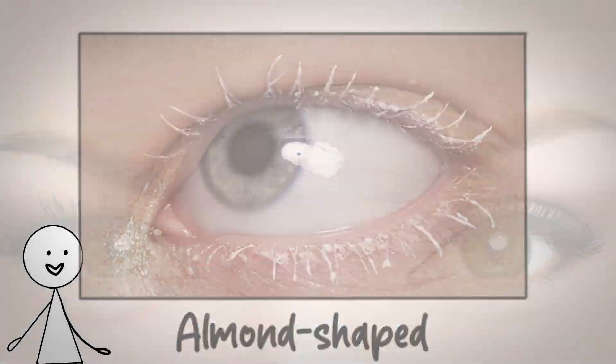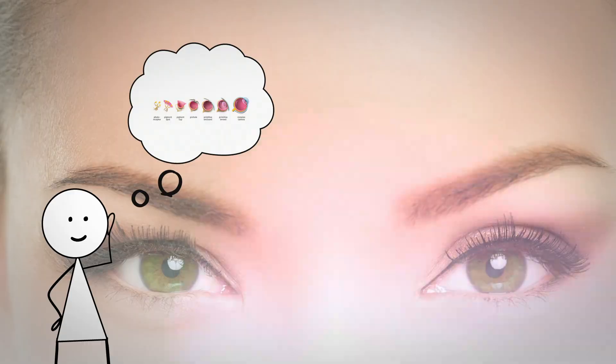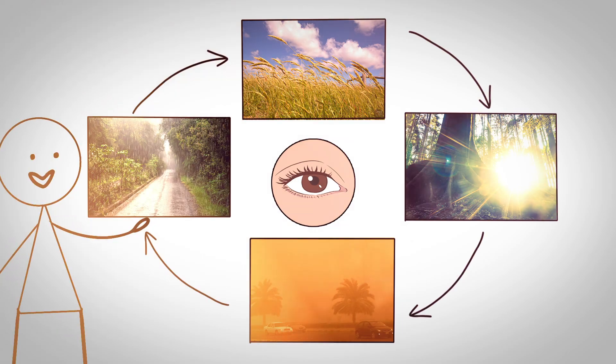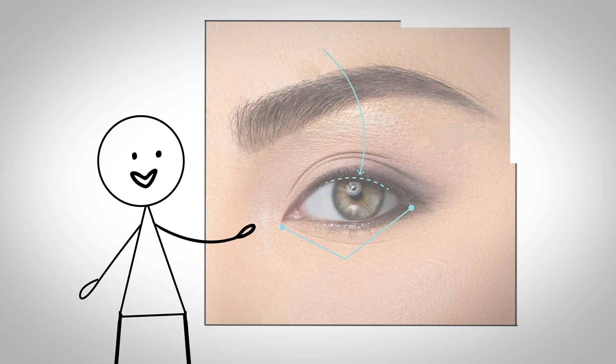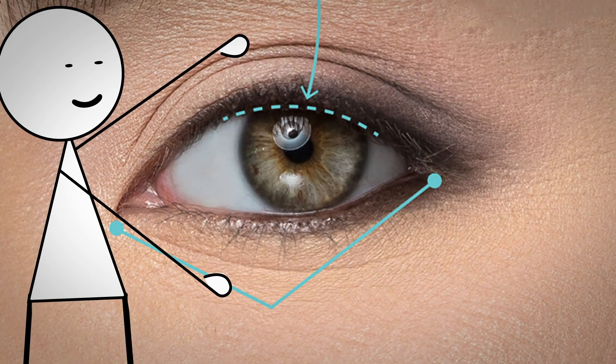Almond-shaped eyes represent a dominant genetic trait that has been strongly selected for over evolutionary time, suggesting they provided survival advantages across multiple environments. These eyes are characterized by an iris that appears to touch both the top and bottom eyelid, with a visible crease and slight taper at the inner and outer corners.